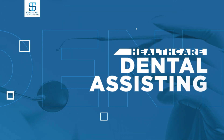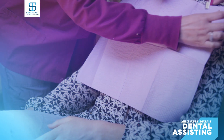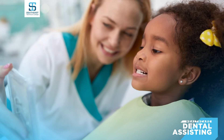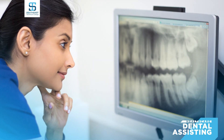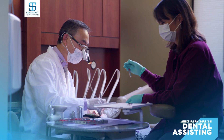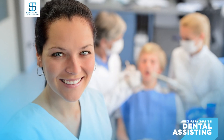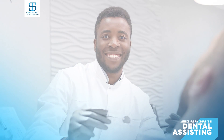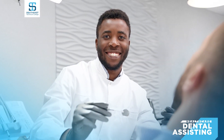A one-year dental assisting diploma prepares you with the necessary skills to work in a dental office, providing both administrative and clinical services. You will learn how to provide direct patient care, perform dental radiography, and prepare patients and equipment for a variety of dental procedures. You will also prepare dental materials, assist in dental procedures, and perform medical and dental record-keeping duties. This is a growing field with a high rate of placement and includes a semester of clinical studies in an actual dental office.